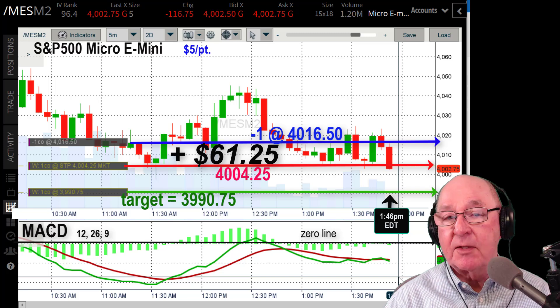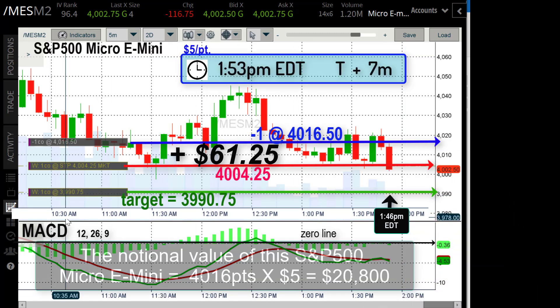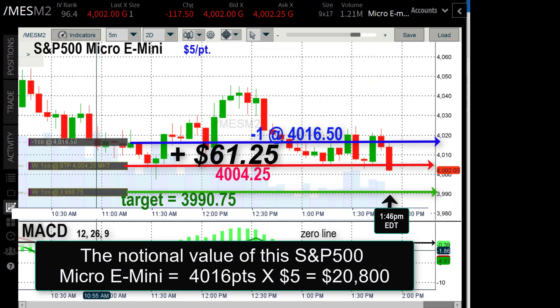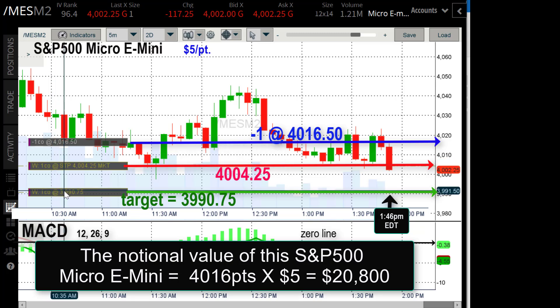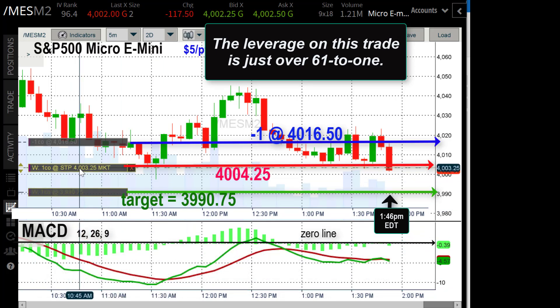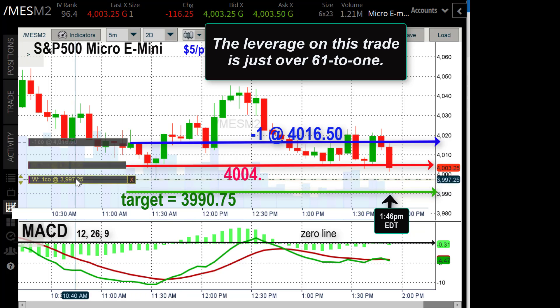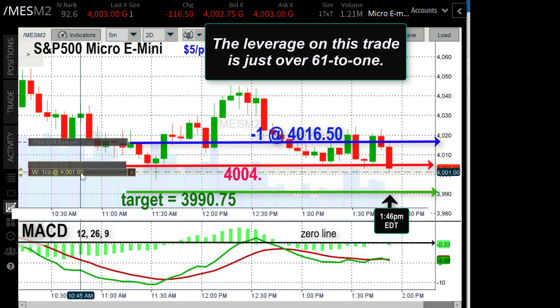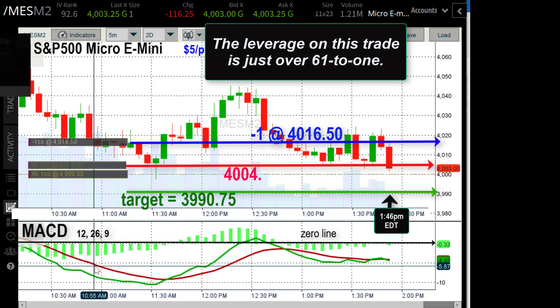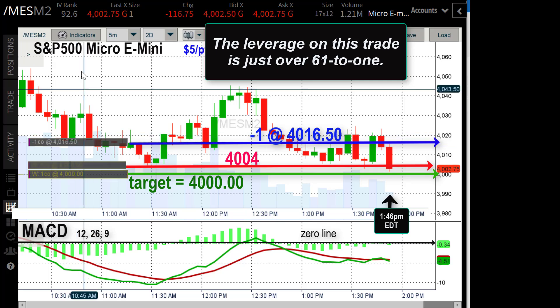That high leverage creates tremendous opportunities, but it also comes at a price because it's high risk. The notional value of this S&P 500 Micro E-mini today is about $20,800. If you wanted to trade that much stock you'd have to put up at least $10,400, but I only have to put up between $300–$350 to trade this $20,800 worth of equity across those 500 stocks. That's the beauty of futures trading — 61-to-1 leverage, while stocks are at best 2-to-1.